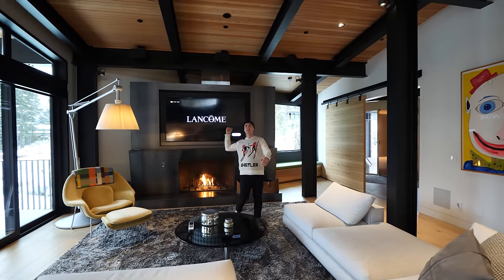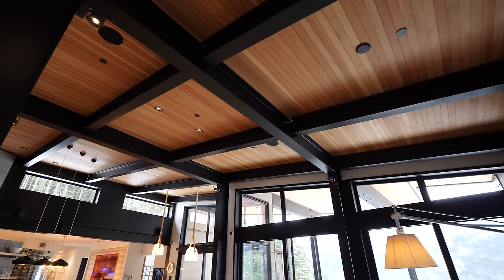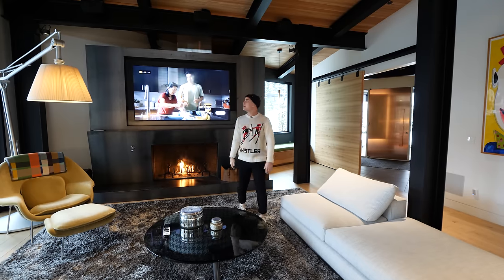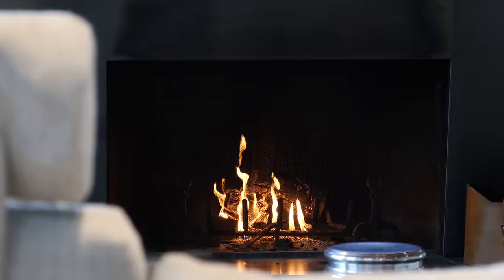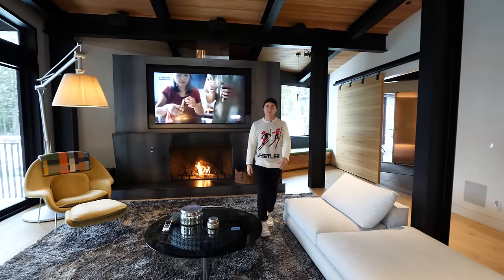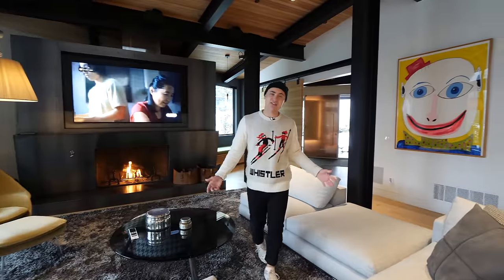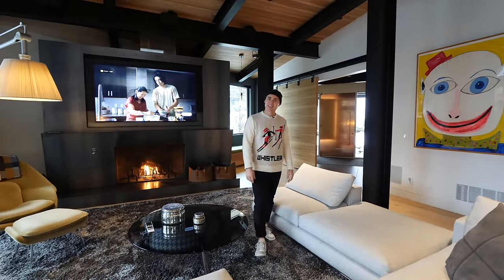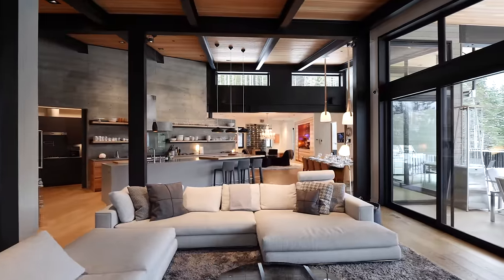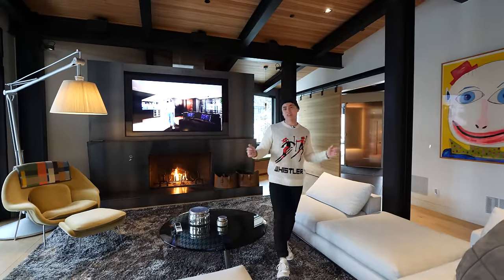With these vaulted ceilings, the wood panel is beautiful and spans all the way up. It just gives that open feel. Check out how big this whole back wall here is — the fireplace is turned on, super cozy. I'm getting an industrial vibe especially with these exposed beams. Who doesn't love an industrial vibe out here on the mountains? This is for sure for all the entertainers that really want to have that wow factor when staying out here in Whistler.